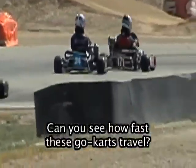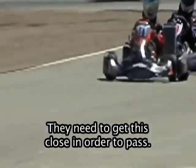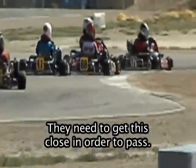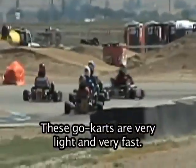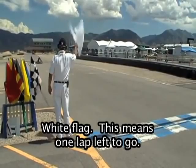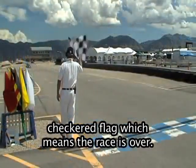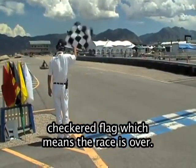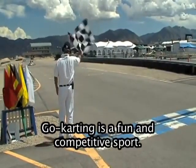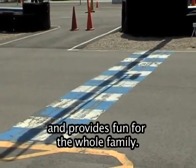Can you see how fast these go-karts travel? Notice how close the drivers get to each other — they need to get this close in order to pass. These go-karts are very light and very fast. It's very exciting to watch them race. White flag — this means one lap left to go. Next time around the drivers will get the checkered flag, which means the race is over. Go-karting is a fun and competitive sport. It is much less expensive than car racing and provides fun for the whole family.